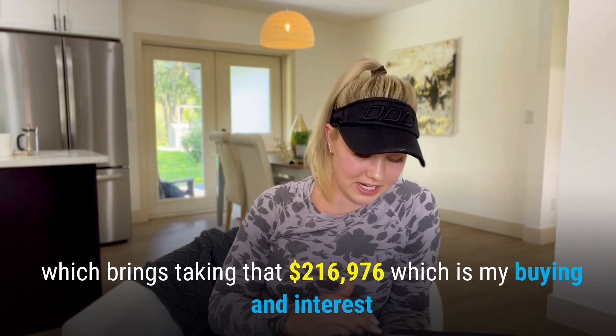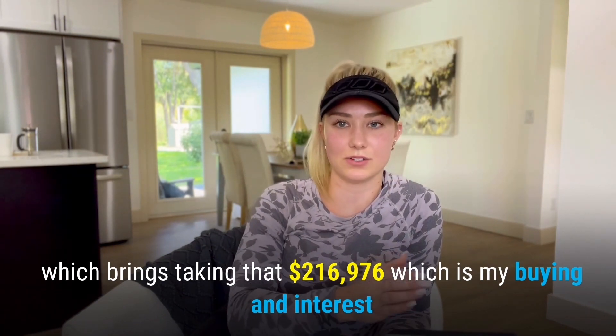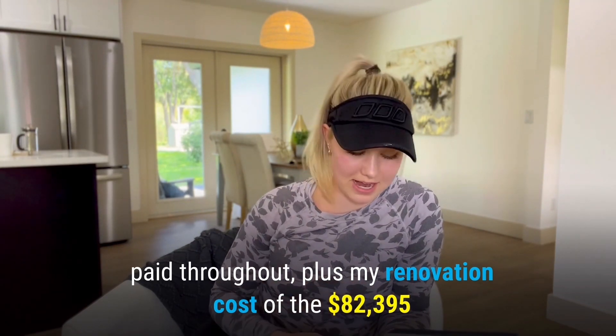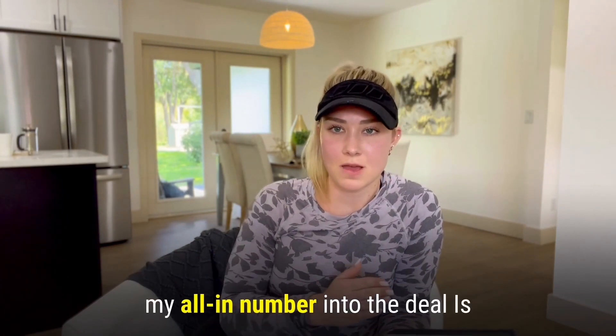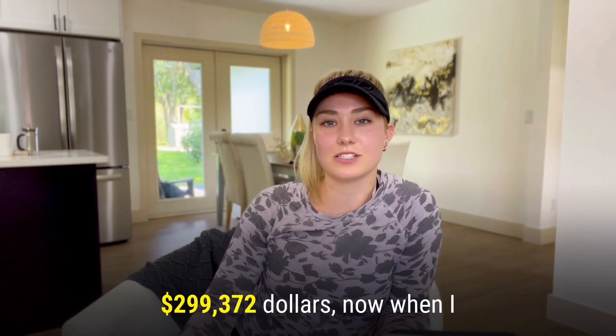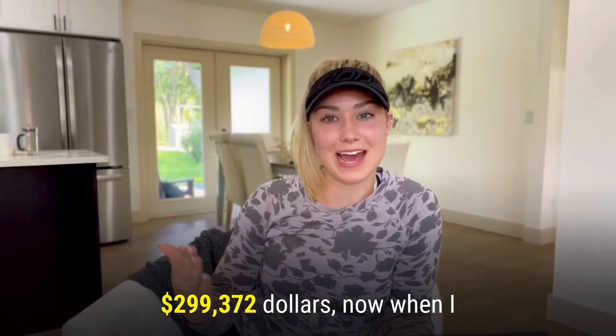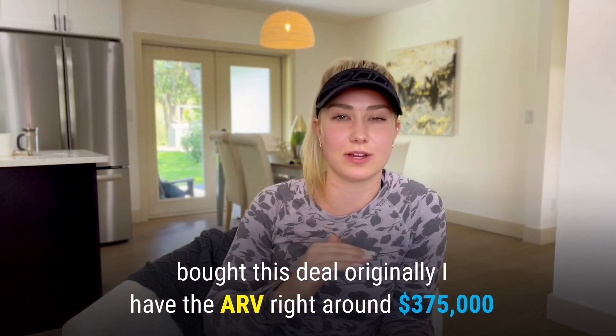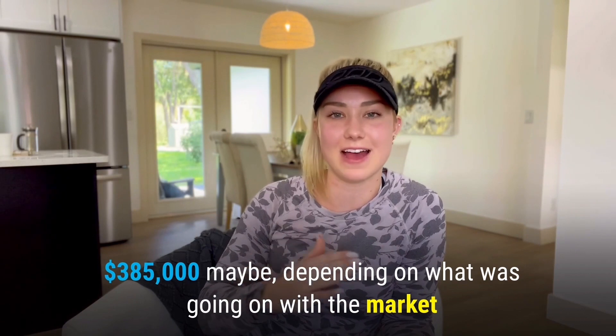Taking my buying and holding costs of $216,976 plus my renovation cost of $82,395, my all-in number into the deal is $299,372. When I originally bought this deal, I had the ARV right around $375,000 to $385,000 depending on what was going on with the market.